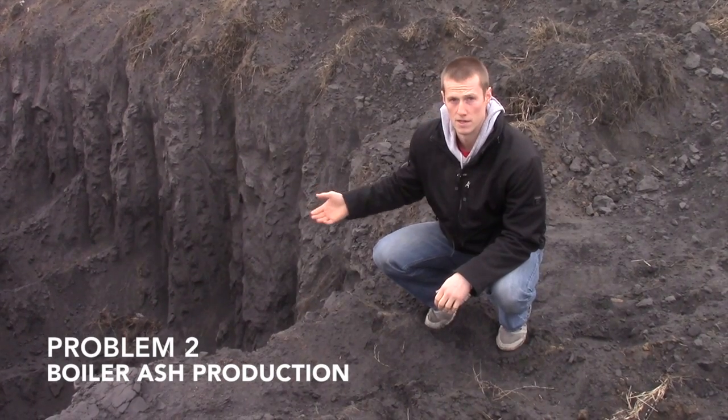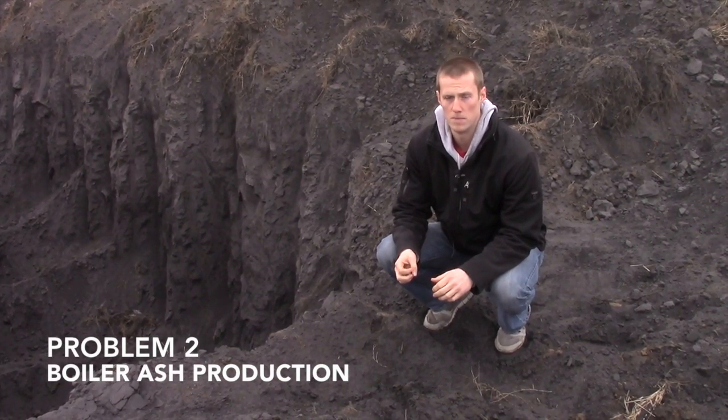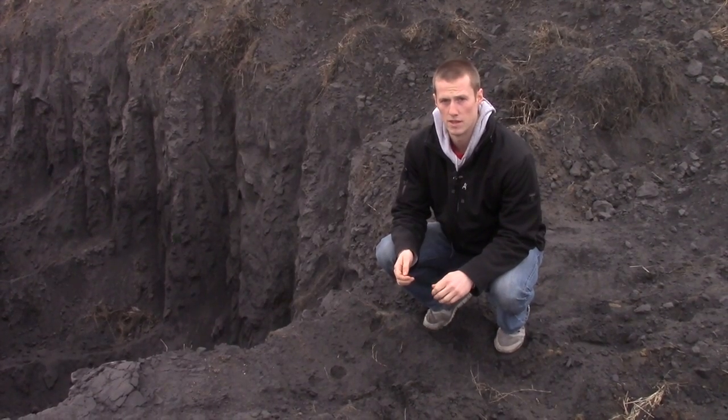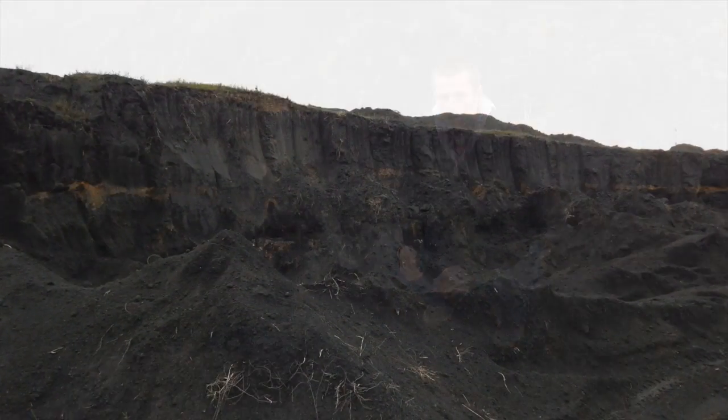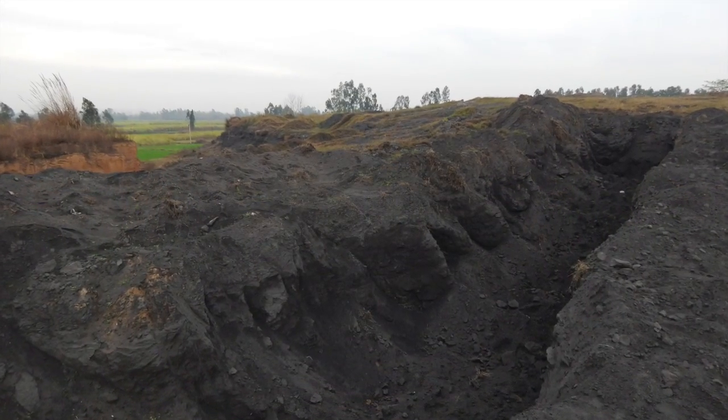I'm standing by one of the landfills here in Muzaffarnagar where paper mills are dumping their boiler ash. This comes at a huge expense to factory owners to purchase land, level, and wet the ash. Disposing of ash in this way poses serious hazards to both human health and the environment.